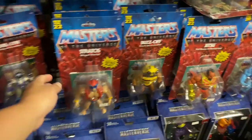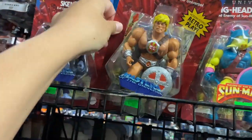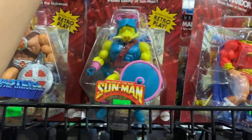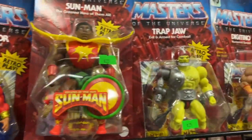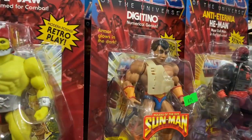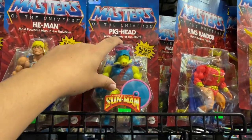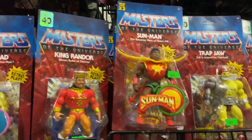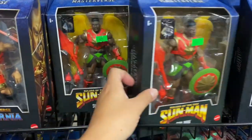Here we have some Masters of the Universe Origins figures — some of the newer ones. I have yet to see these at Target in my area. $25 for Pig Head. $25 — I still need to find him. There's Digitino. I'm determined to find these at retail at Target — I don't think I can pay that right now. I hope you got the Masterverse Sun Man. Very cool, I've never seen him before.